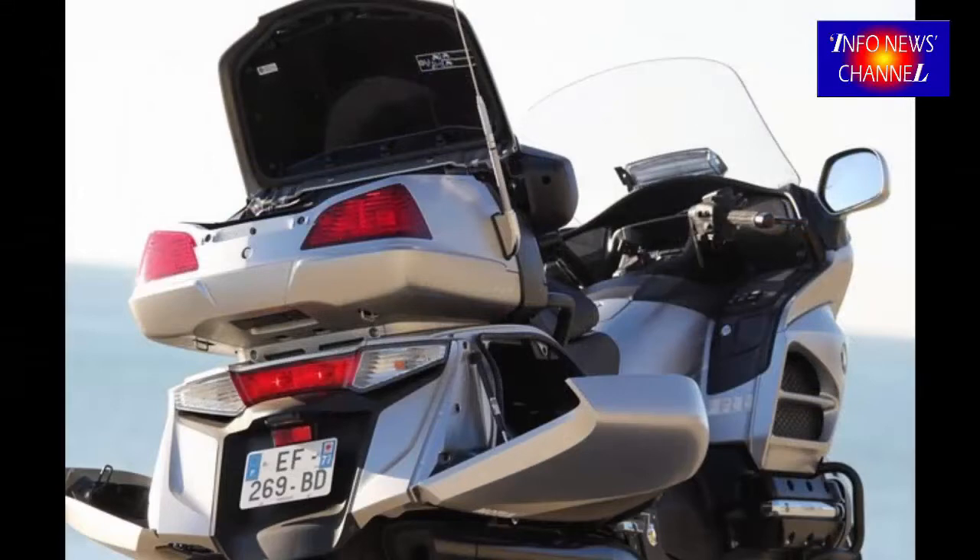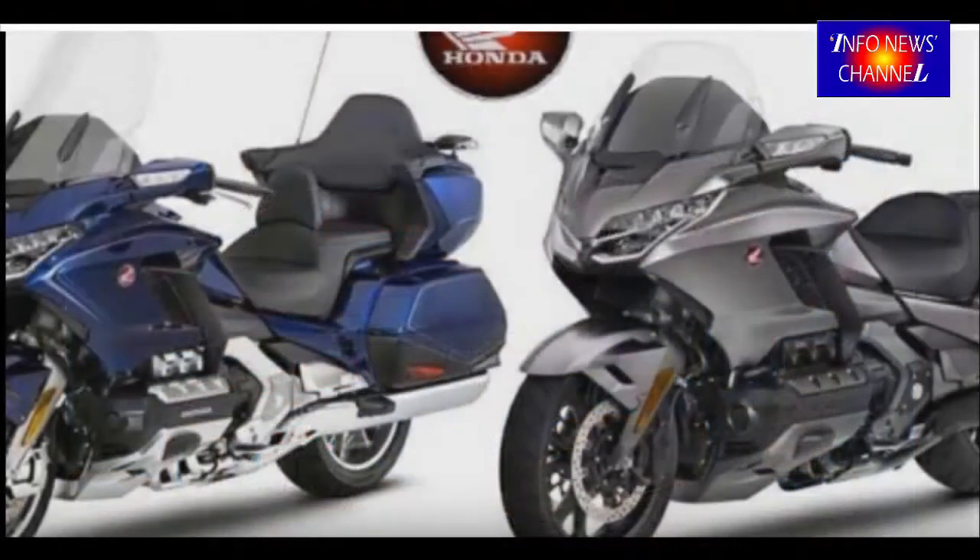Ride-by-wire and all the traction control and multiple riding modes that entails will, of course, be standard.